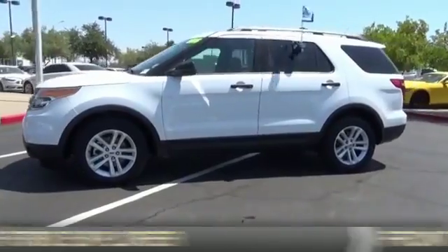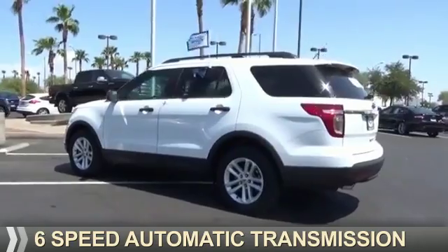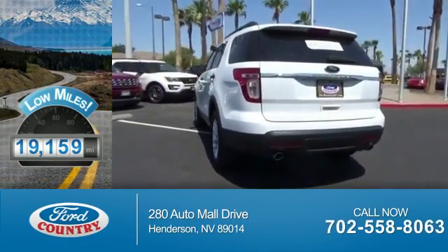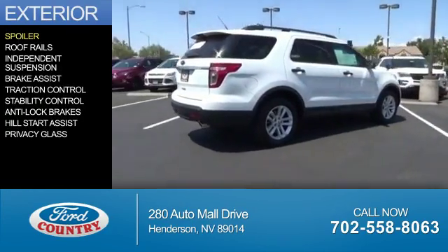It's powered by front wheel drive, a 3.5 liter 6-cylinder engine, and a 6-speed automatic transmission. With fewer than 20,000 miles, this vehicle has a long road ahead.